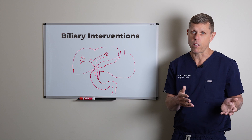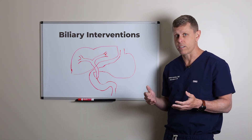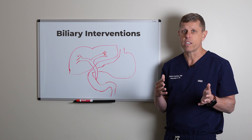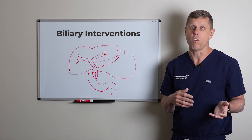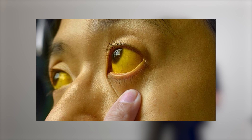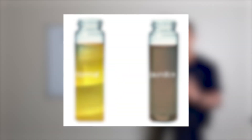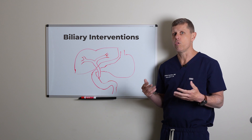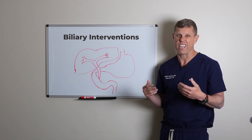Unfortunately, some people may develop blockages of the biliary system, and they could be anywhere. If you develop blockages, the bile essentially cannot go out. This will lead to jaundice, where your skin and your eyes turn yellow. At the same time, your urine may become dark like Coca-Cola and your stool may become pale white.